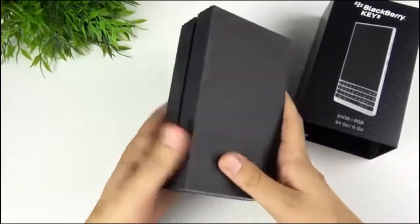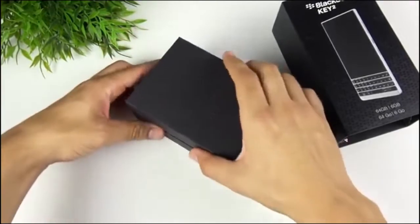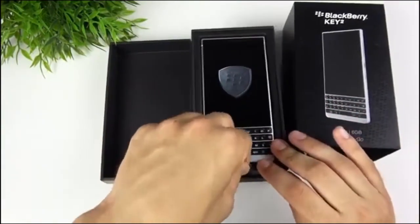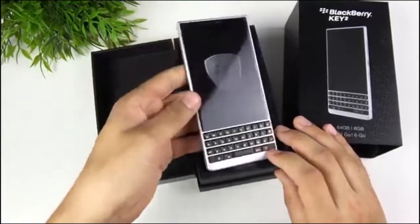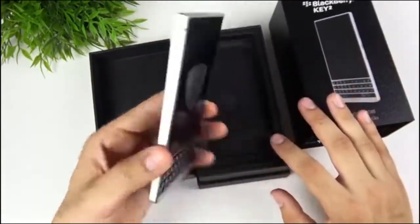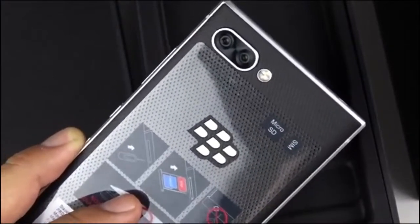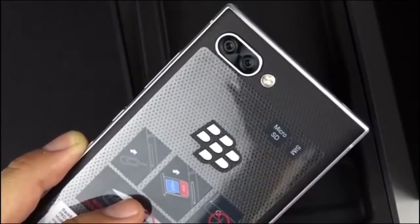Released in 2018, the BlackBerry Key 2 is the closest thing to a modern flagship with the BlackBerry name for now. Granted, it's pretty underpowered by today's standards, but it will likely deliver the best overall experience for most users. The Key 2 retains the physical QWERTY keyboard on the front, which sits below the 4.5-inch Full HD display. On the back, you'll find the trademark rubber grip material that BlackBerry is known for, as well as a pretty decent dual-camera system.